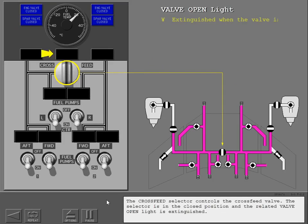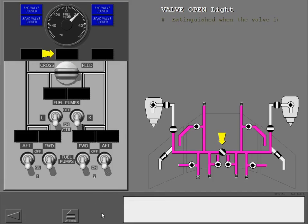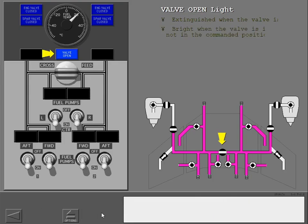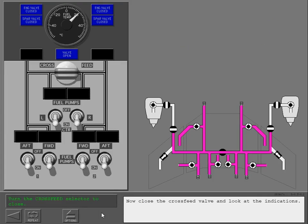The cross feed selector controls the cross feed valve. The selector is in the closed position and the related valve open light is extinguished. Open the cross feed valve and look at the indications. When you turn the selector to open, the valve open light illuminates bright, showing the cross feed valve is in transit or not in the commanded position. The light illuminates dim when the valve is open. When the cross feed valve is open, the right and left sides of the fuel system are connected. Now close the cross feed valve and look at the indications.